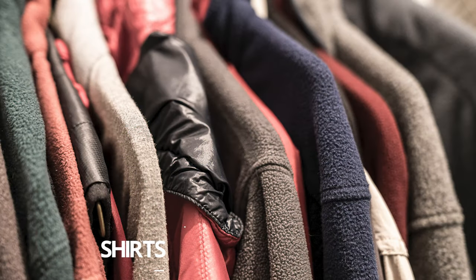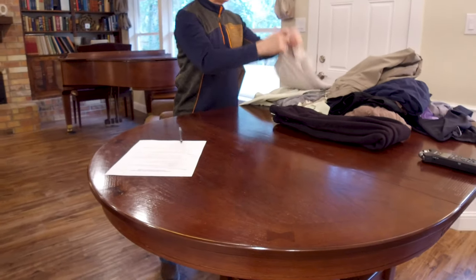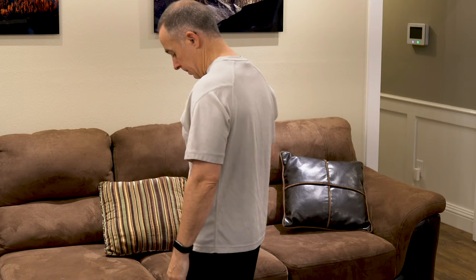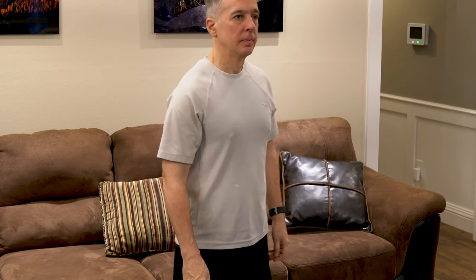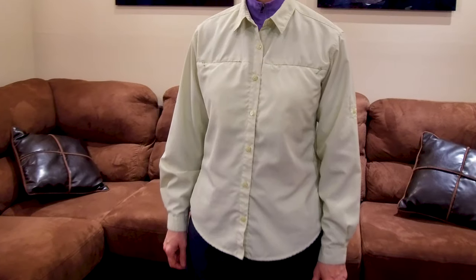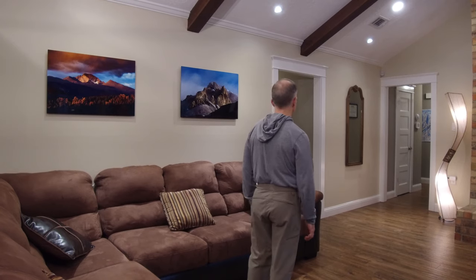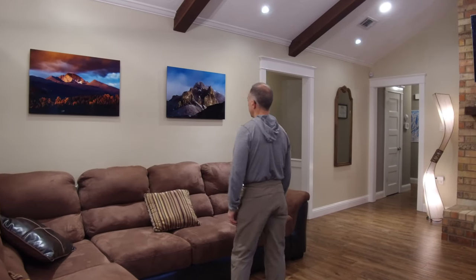Next: two quick-dry shirts — one short-sleeved and one long-sleeved, no cotton. There are lots of options: a synthetic athletic workout shirt that dries really quickly, standard button-up fishing shirts like this women's and men's Magellan style, and another favorite of mine — very comfortable, long-sleeved, completely synthetic with a little hood on it. Any of these synthetic options will work well.